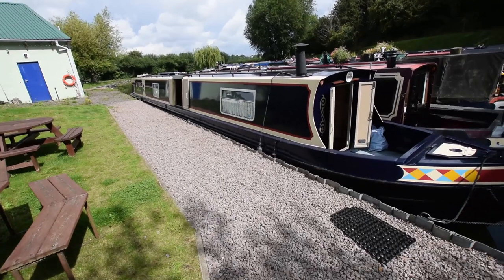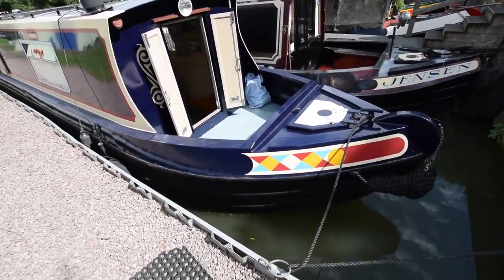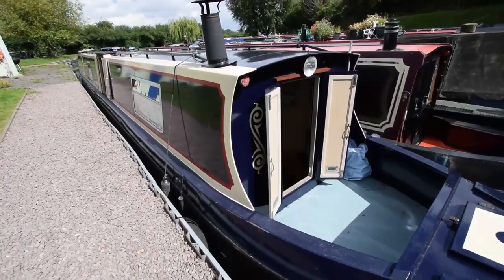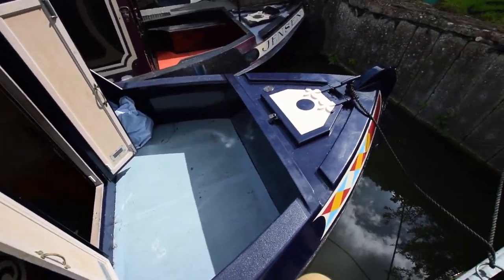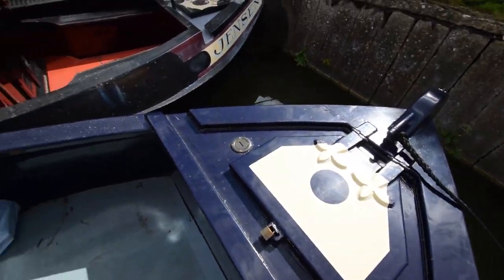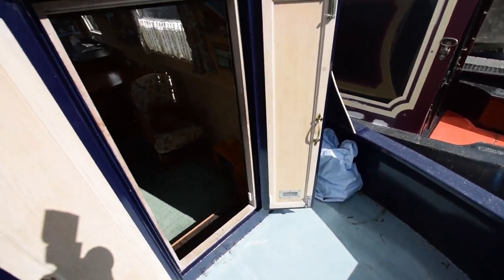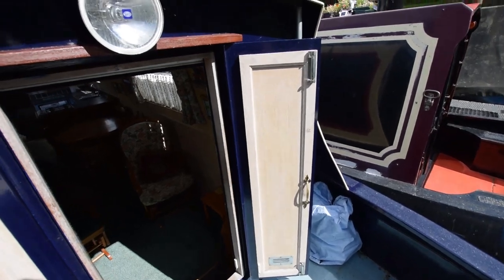She feels lovely, like a floating cottage. The well deck's three foot seven, and there is storage under the hull — the gear in the front locker just here. There is space accessed from behind the front steps, all under that. Lots of room to put things.